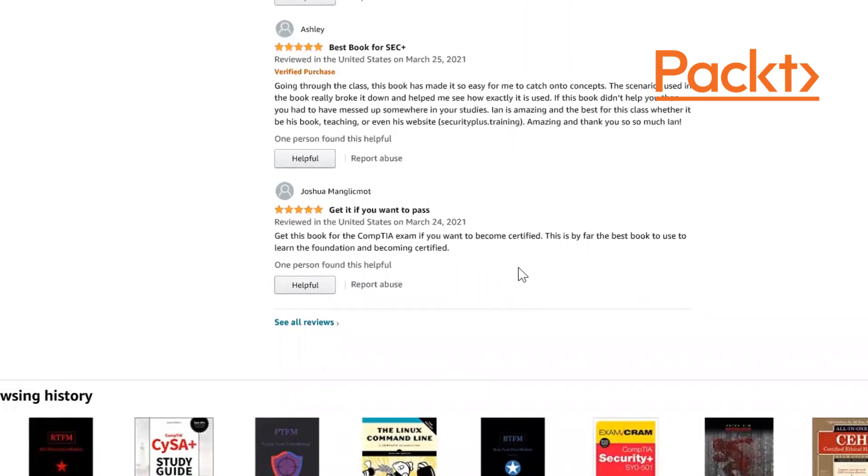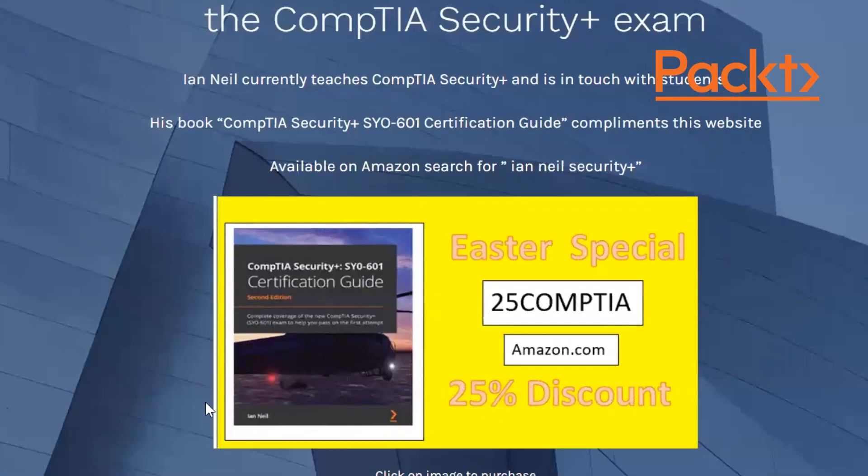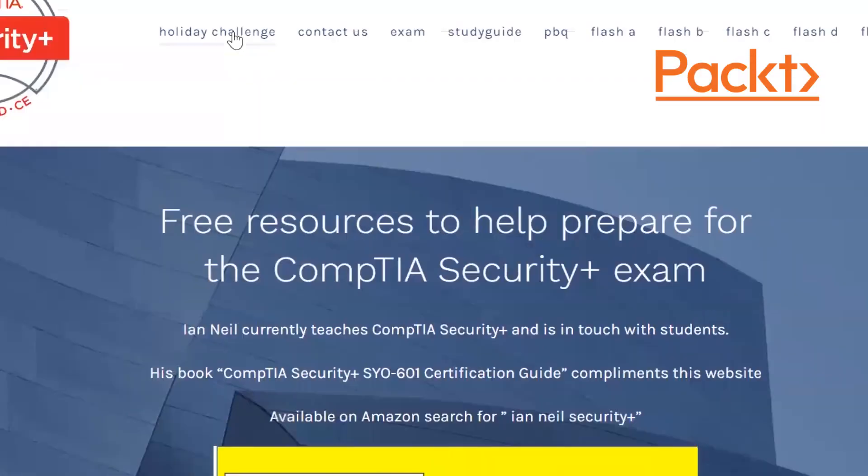Let's visit the actual website. There are free resources to help you prepare for the CompTIA Security Plus exam. There's also an Easter special — use code 25COMTIA at Amazon checkout to get a 25% discount.